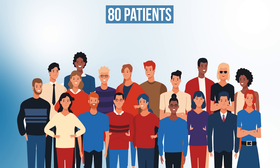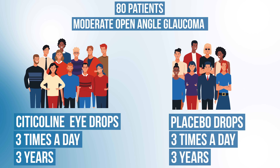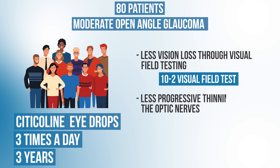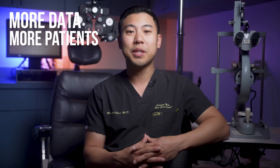In this study, researchers took 80 patients with moderate open-angle glaucoma and randomized them to receive either citicoline eye drops or a placebo drop three times a day for three years. After the three years of follow-up, patients who received citicoline eye drops had significantly less vision loss through visual field testing using the 10-2 visual field test compared to placebo. They also found that citicoline patients had less progressive thinning of their optic nerves as measured by OCT nerve scans. These are encouraging results, though we'd like more data with more patients before making broad recommendations. If larger studies confirm these neuroprotective effects and citicoline maintains a good safety profile, we may see it recommended more frequently for glaucoma patients in upcoming years.